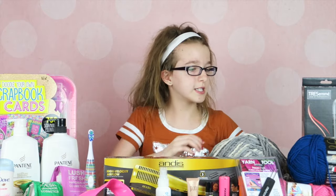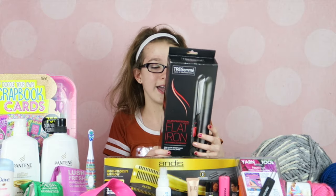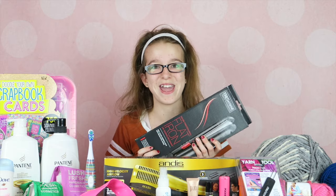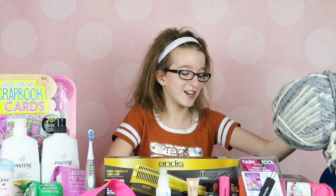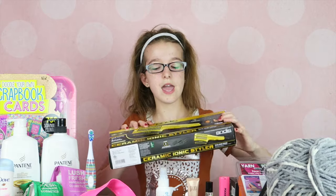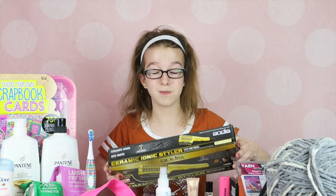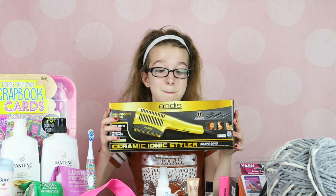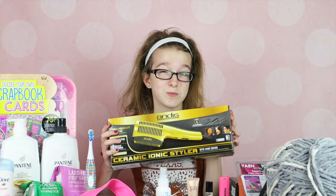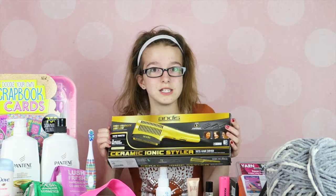I also got a flat iron because I'm always borrowing my mom's, and Santa Claus brought me one because I just love how my hair looks when I straight iron it. He also brought me a hair dryer. When I first opened it I thought it was a drill, and then it took me a few minutes to realize it was a hair dryer — I'd never seen one like this before. I just used it yesterday and it's amazing.